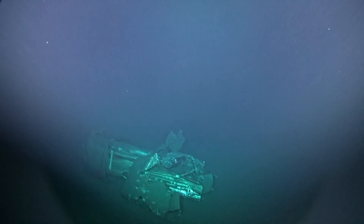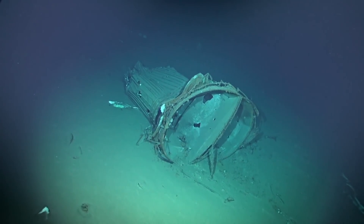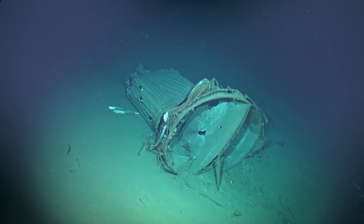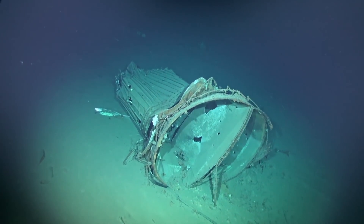We've got two funnels. This is the first one, and this is the second funnel we came across. You can see the shape at the top of this funnel, and this is indicative of a Fletcher class destroyer — you can see its very distinctive shape.